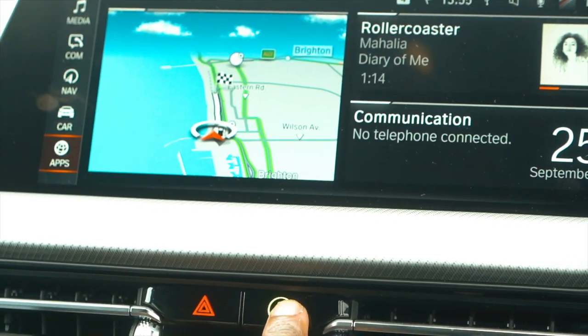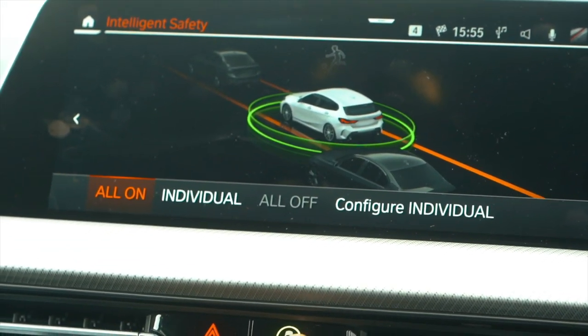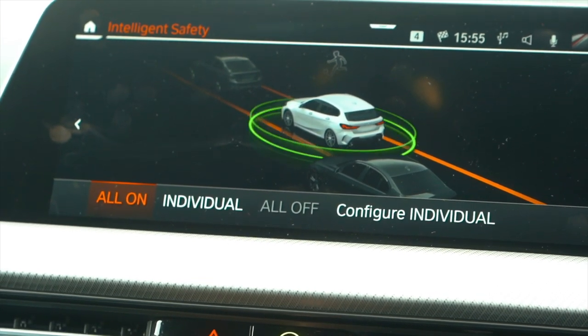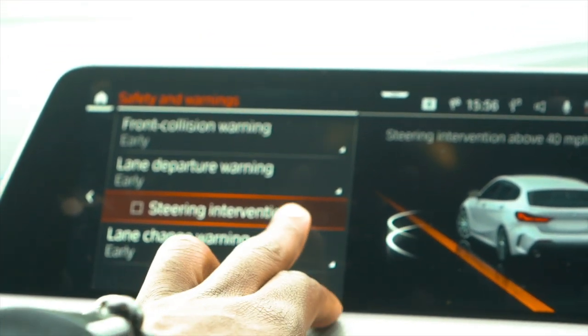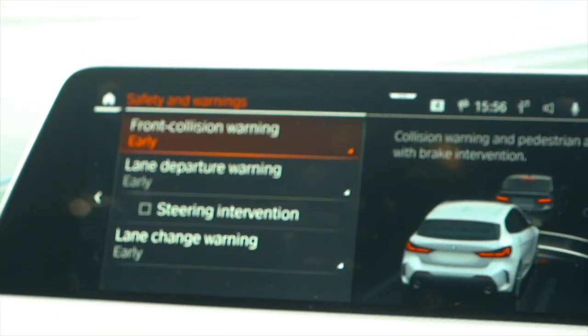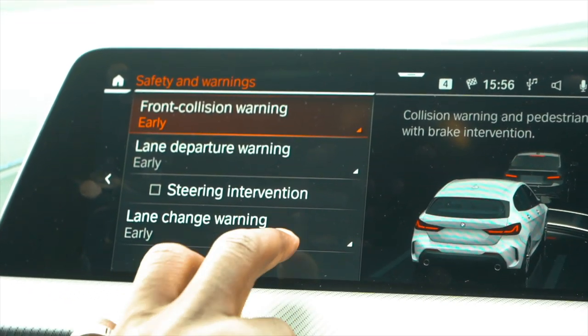You also have all kinds of other safety features such as lane assist, lane departure warning, front collision warning, and plenty more. You can also adjust and tweak them to suit your driving style, so if you don't want all of them switched on you can turn some of them on and off as you wish.